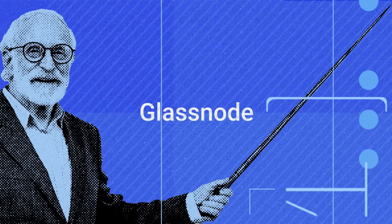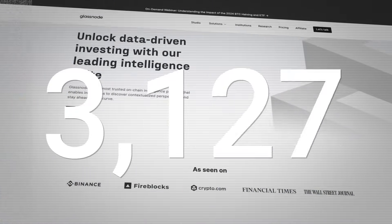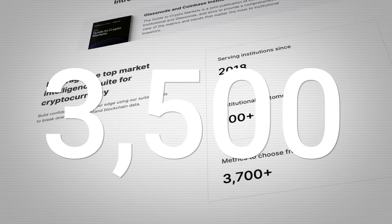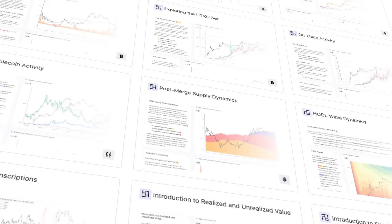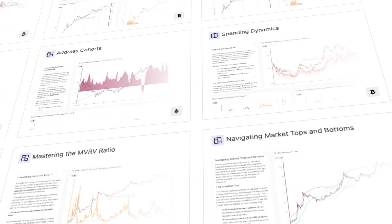The Glassnode platform offers a huge suite of on-chain analytics. It has over 3,500 metrics, many unique to Glassnode. They offer workbench, charting tools and tutorials to help you understand on-chain opportunities.